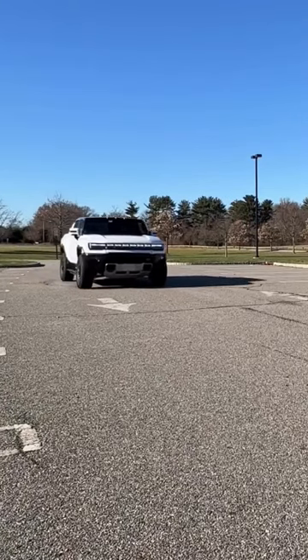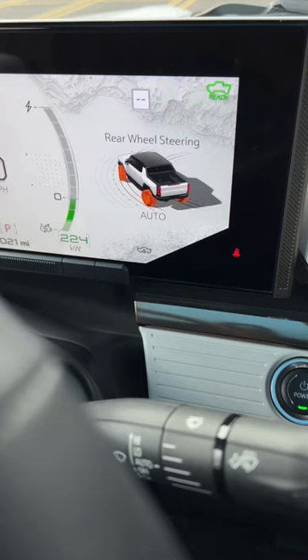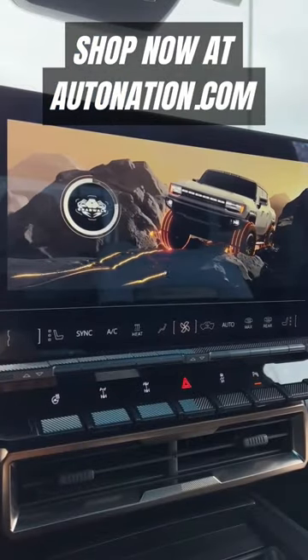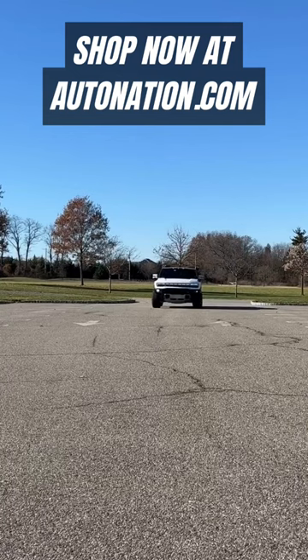The crab walk feature in the GMC Hummer EV is probably the coolest feature of any EV. Since the Hummer EV is capable of four-wheel steering, the rear wheels can turn in the opposite or same direction as the front wheels. So when you pop it into crab walk mode, the rear wheels will turn in the same angle as the front wheels, and that allows the Hummer EV to move diagonally.